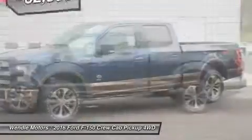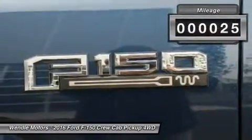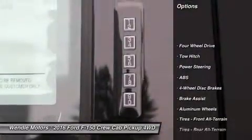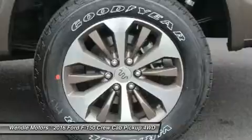This 2016 Ford F-150 King Ranch is blue jeans metallic with a Mesa antique interior. This King Ranch comes with great features including navigation system, backup camera, Bluetooth, cooled front seats, heated rear seats, leather seats, heated front seats, satellite radio, remote engine start, and parking sensors.